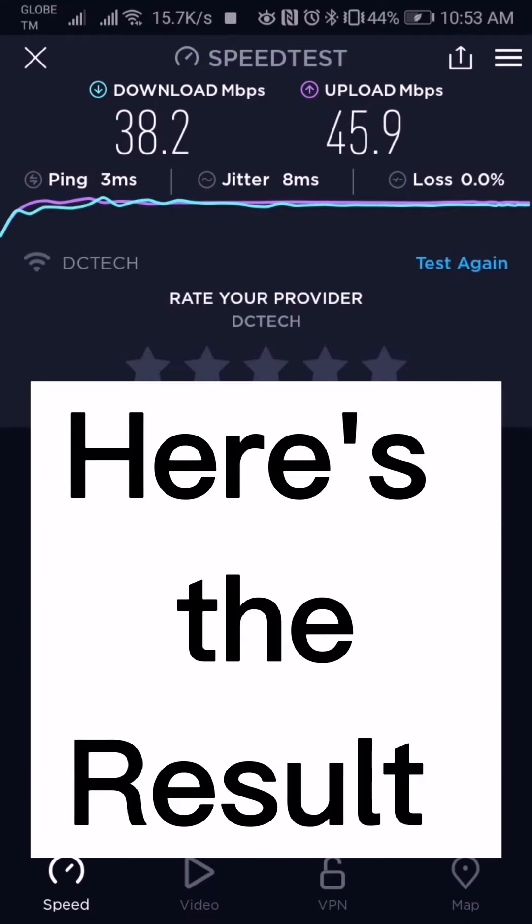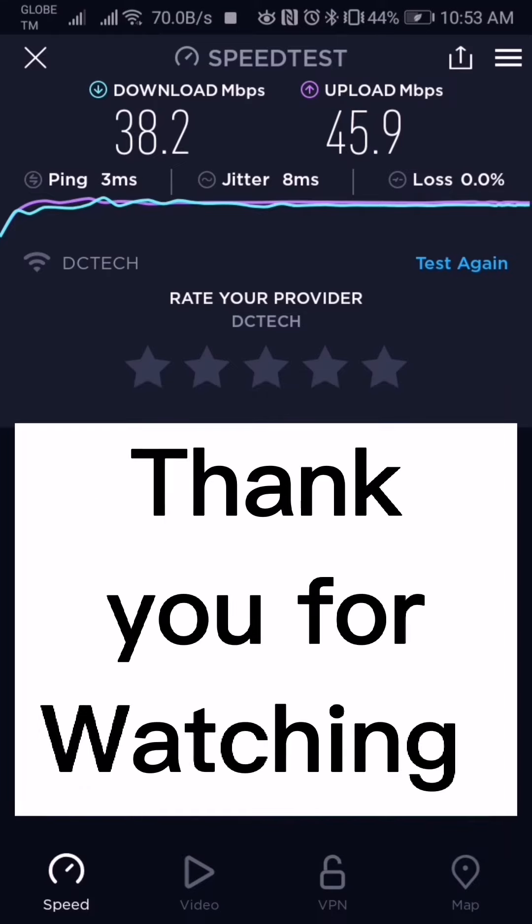So here's the result: it's 38.2 for the download and 45.9 for the upload. So thank you for watching, I hope this helps — don't forget to subscribe. Bye bye!